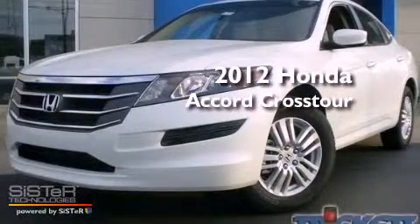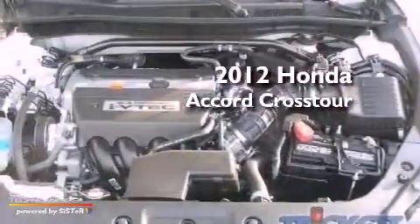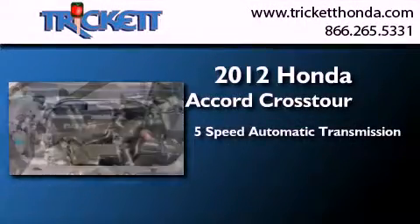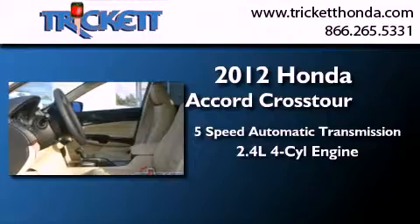This is a brand new 2012 Honda Accord Crosstour. This wagon has a 5-speed automatic transmission and an inline 4-cylinder engine.